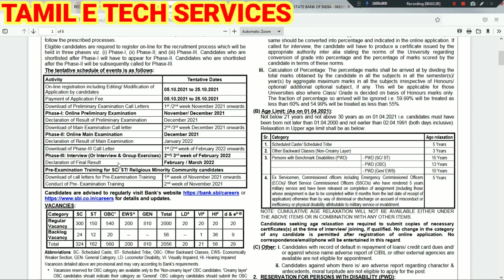Main exam results are in January. Phase 3 call letter is in the first week of February. In February 6th, March is the final result. This is the schedule date. If you have a schedule date, you will have an examination. If you have a regular vacancy, you will also have a backlog vacancy.